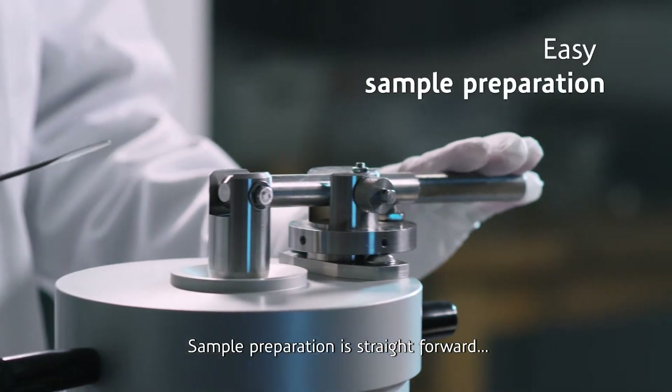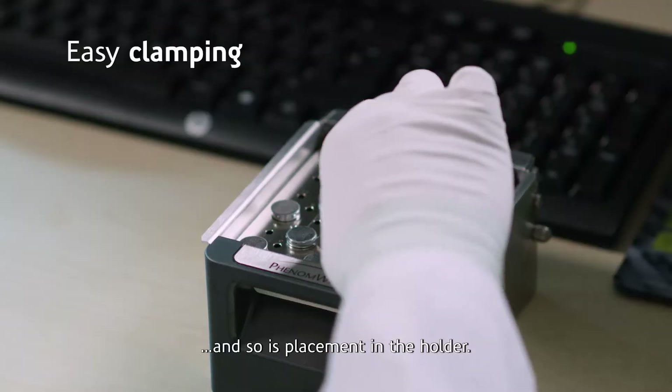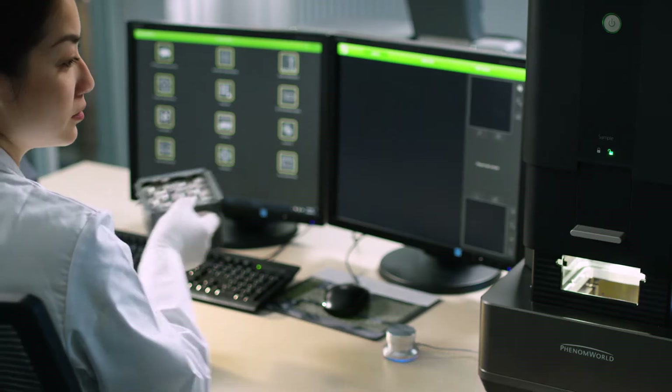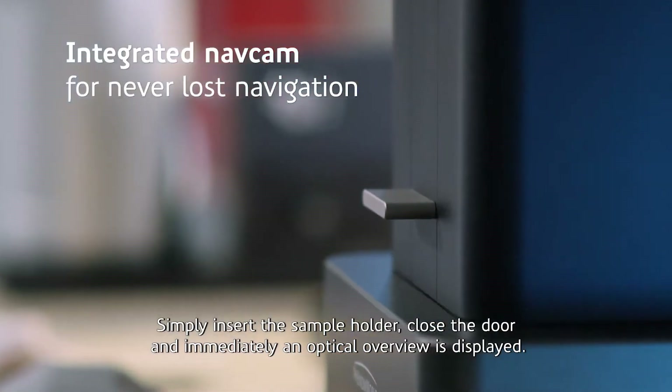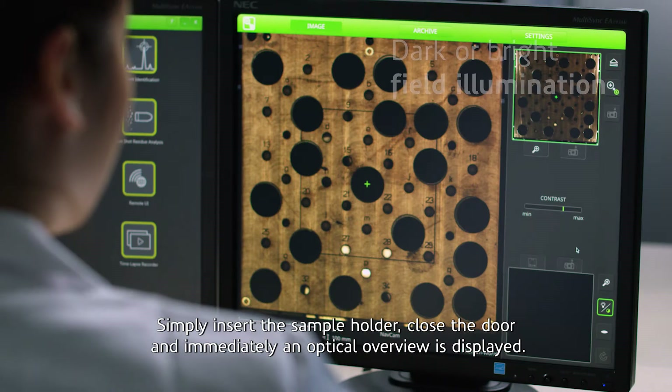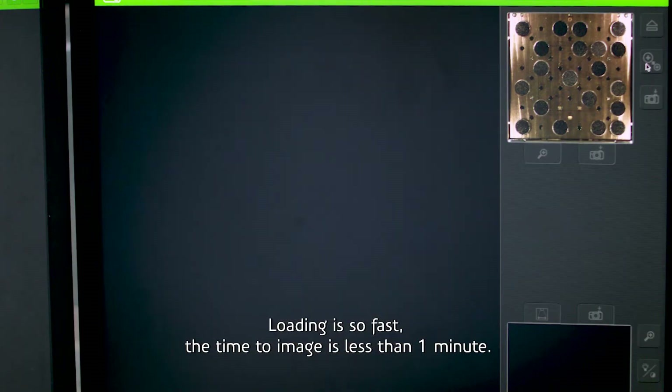Sample preparation is straightforward and so is placement in the holder. Simply insert the sample holder, close the door, and immediately an optical overview is displayed. Loading is so fast the time to image is less than one minute.